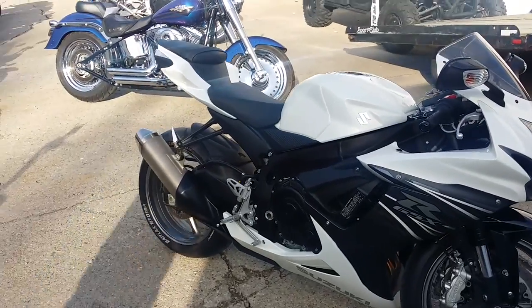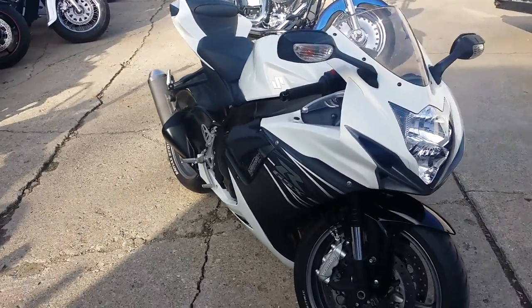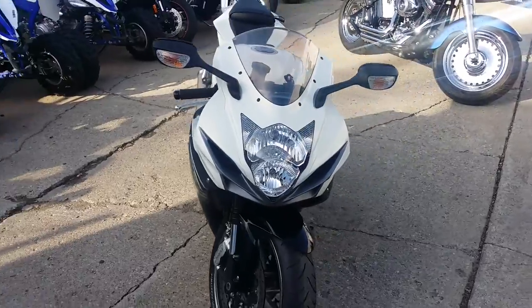Hey guys, we got over 450 used bikes in our showroom. We got financing for everyone.